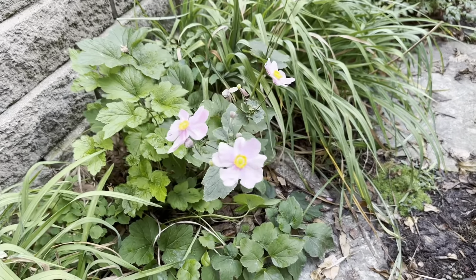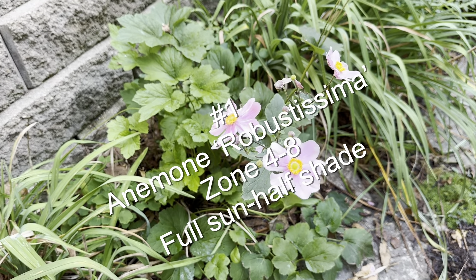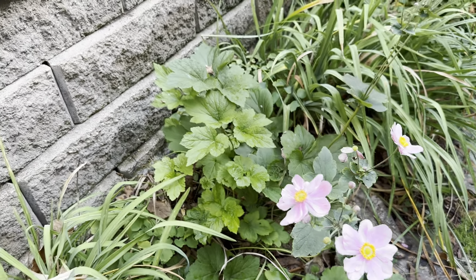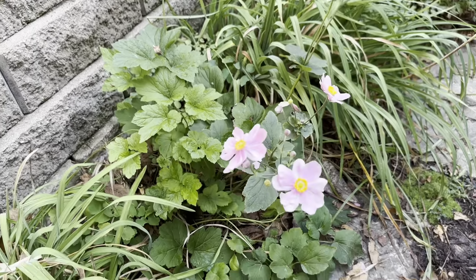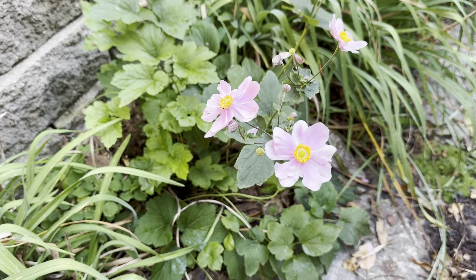This is an anemone that I planted — this is the first year it's bloomed. I had it in another spot where it was just too dry and it didn't thrive, so I moved it here where it stays pretty damp but does get afternoon sun. It's flowering for the first time and pollinators love this.